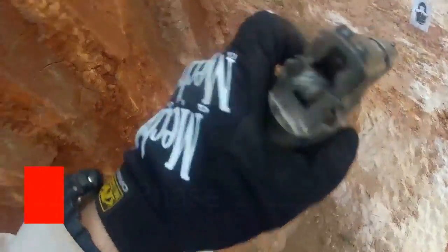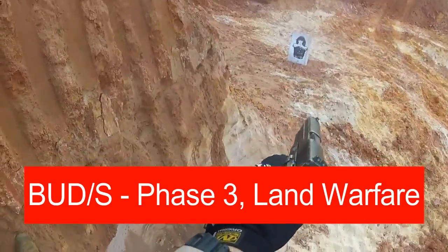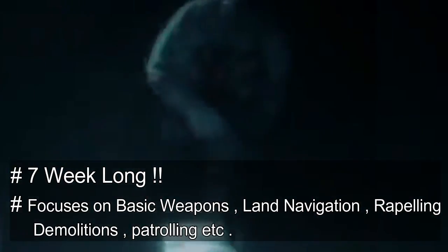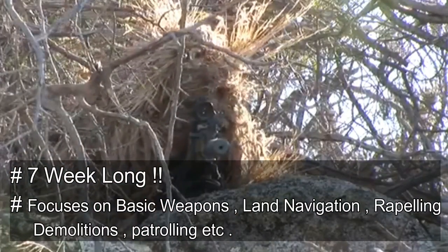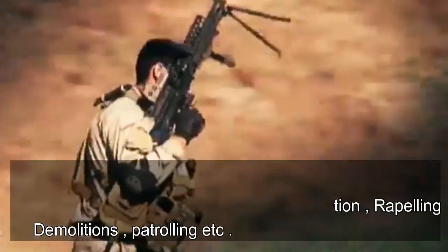BUDS Phase 3 is Land Warfare — a seven-week phase that teaches aspirants basic weapons, demolitions, land navigation, patrolling, rappelling, marksmanship, and small unit tactics. The class is trained to complete overall missions and to work as a cohesive unit and team.